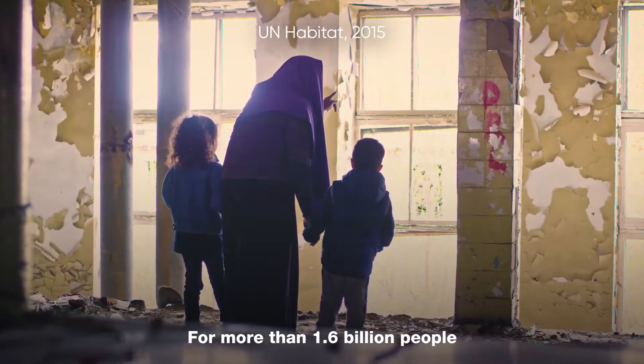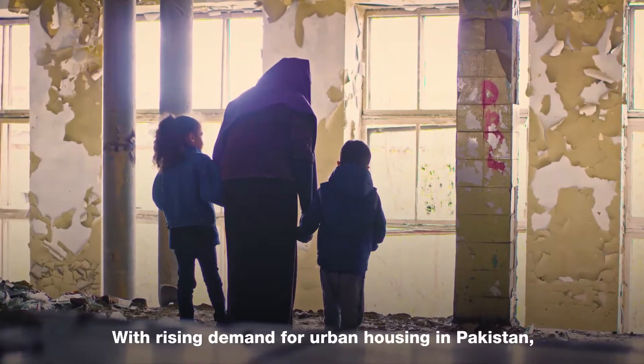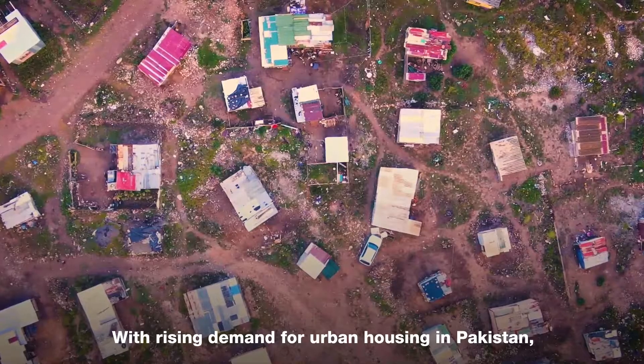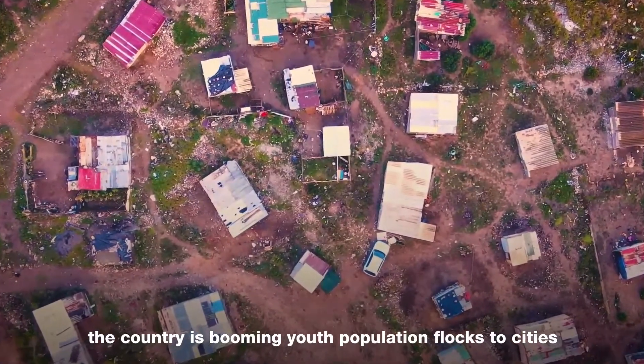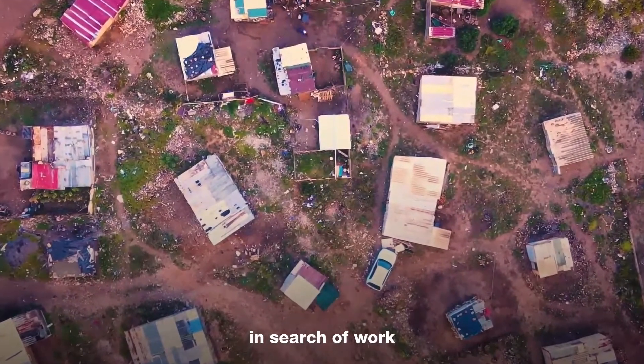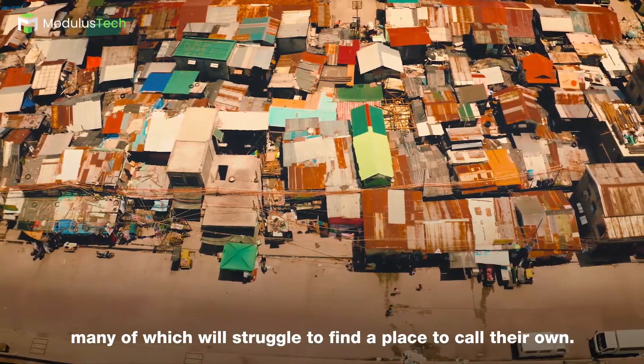For more than 1.6 billion people, owning a house is an unattainable dream. With rising demand for urban housing in Pakistan, the country's booming youth population flocks to the cities in search of work, many of which will struggle to find a place to call their own.